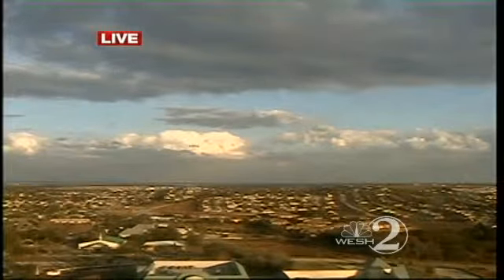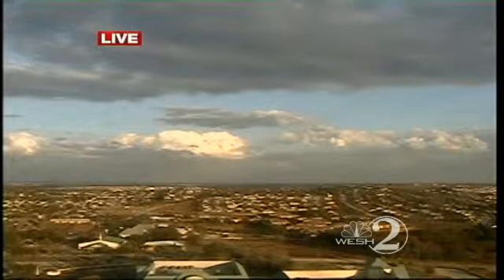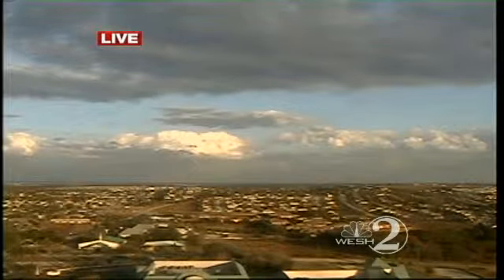We'll show you the gusty winds, and that is a pretty looking picture right there. You're looking at towards Claremont and the Four Corners area. And I tell you what, the atmosphere is about to change out there.